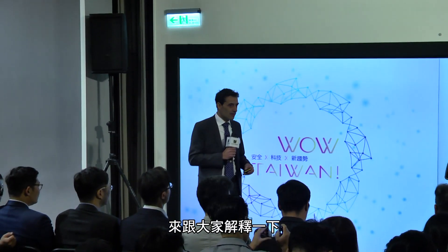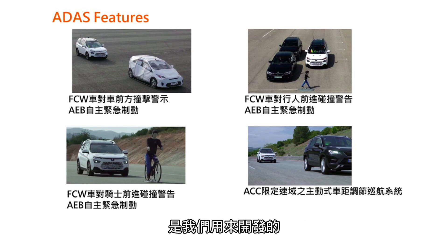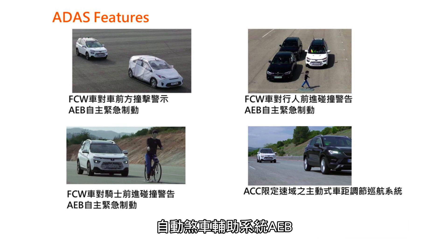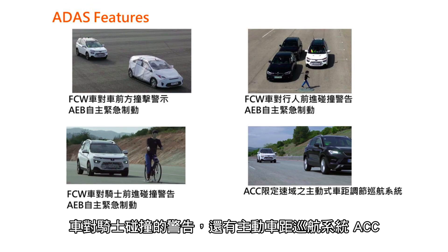The idea is to explain in a little more detail what we have seen in the video. Different scenarios used during the development phase: car-to-car forward collision and autonomous emergency braking — later called FCWAEV — car-to-pedestrian for FCWAEV, car-to-bicycle, and ACC, adaptive cruise control.